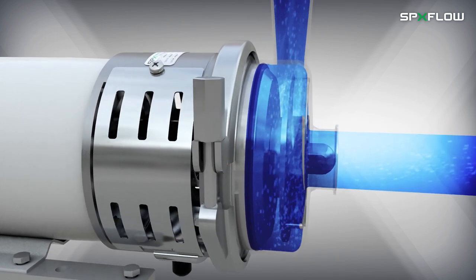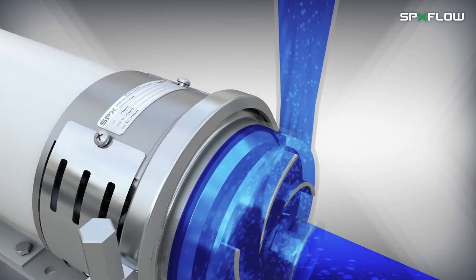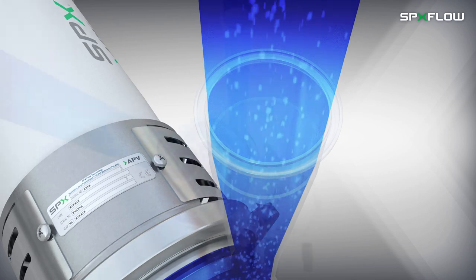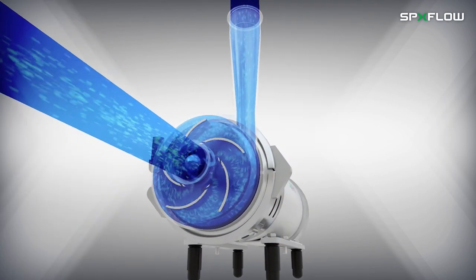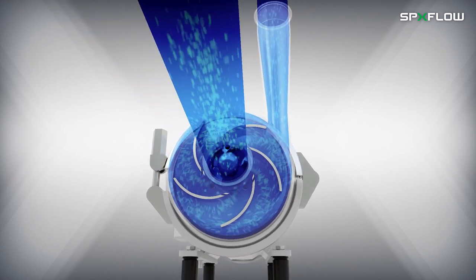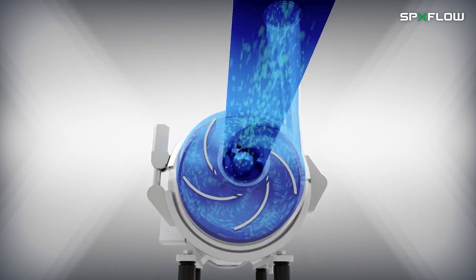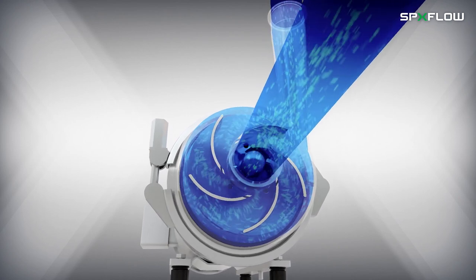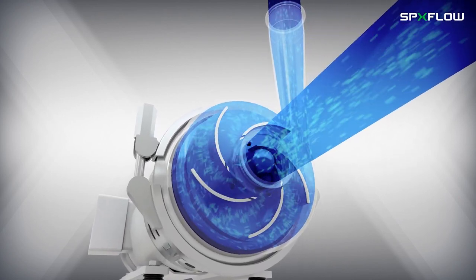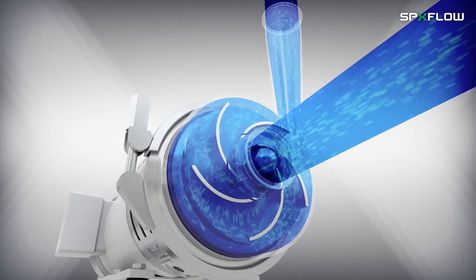The fluid then moves to the outer extents of the impeller vanes by centrifugal force and is directed through the outlet. As with other SPXflow centrifugal pumps, impeller and casing designs are optimized to perform more efficiently over a wide range of operating conditions. The casing and port are further designed to maximize performance under low NPSH conditions.